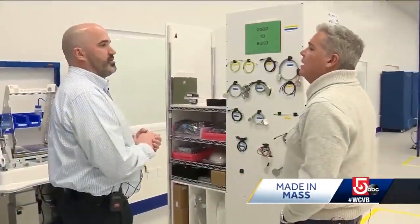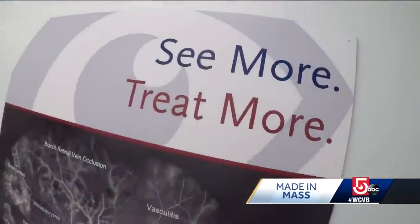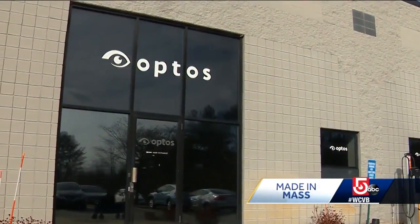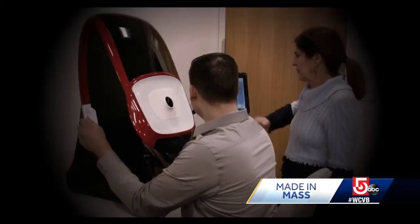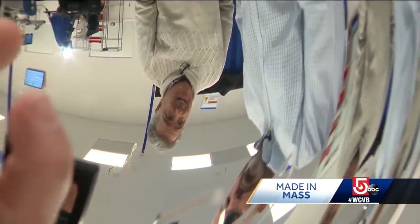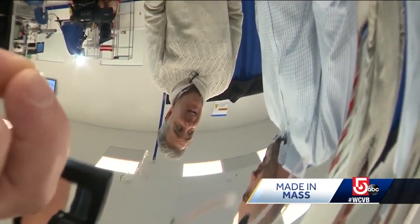Tom McNichols is a senior technical supervisor at this highly technical medical device company called Optos. This is our California device. At their manufacturing plant in Southborough, teams are hand assembling and testing these machines that an eye doctor uses to capture an image of a person's retina. If you imagine a patient's head here, their eyeball would be approximately here, and that's the virtual point that we're trying to achieve.